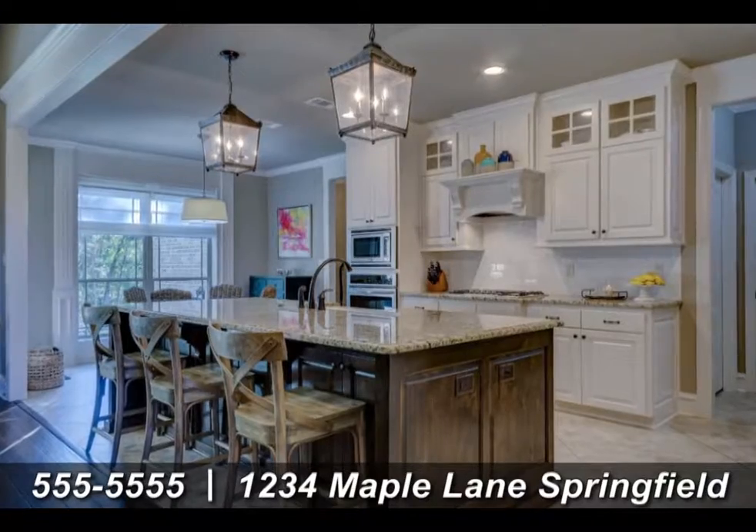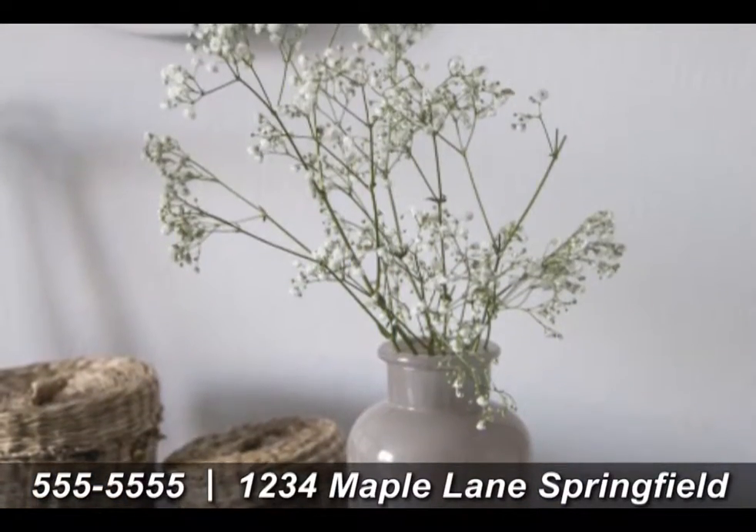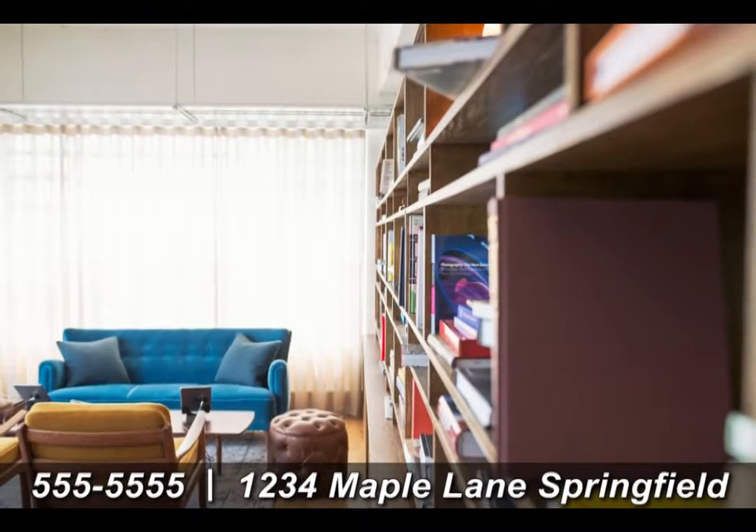Click this video for more pictures or speak directly with the owner now. Call 555-5555 for more information on 1234 Maple Lane.